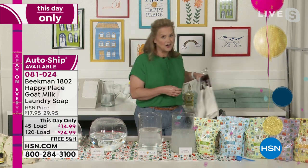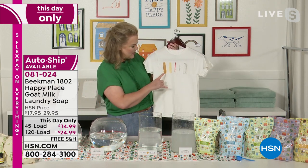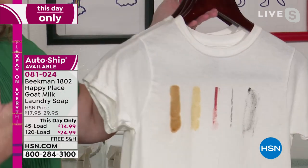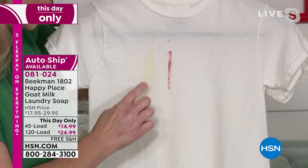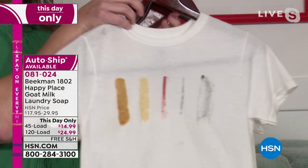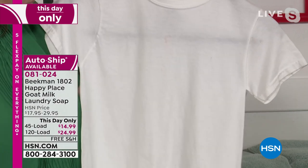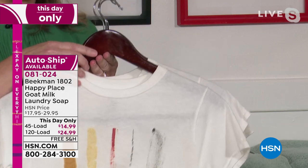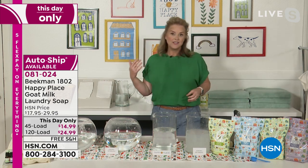Everything that you wash will be cleaner and fresher. The question I get asked all the time is: 'It's just soap, how can it work?' Let me show you. We tested with barbecue sauce, mustard, lipstick, eyeliner, and mascara against the number one top-selling chemical detergent. The chemical did a pretty good job — you can still see the mustard and some lipstick. But watch the Happy Place result — just a little bit of that stubborn lipstick left. That's the difference.